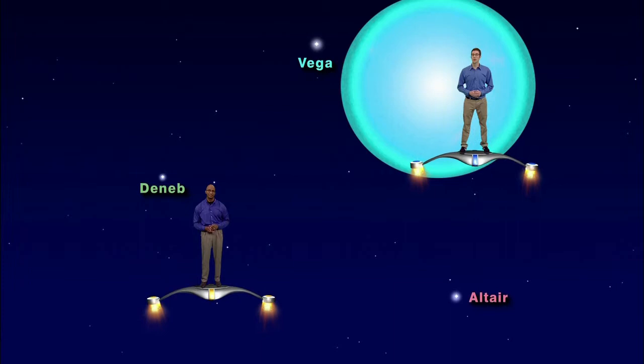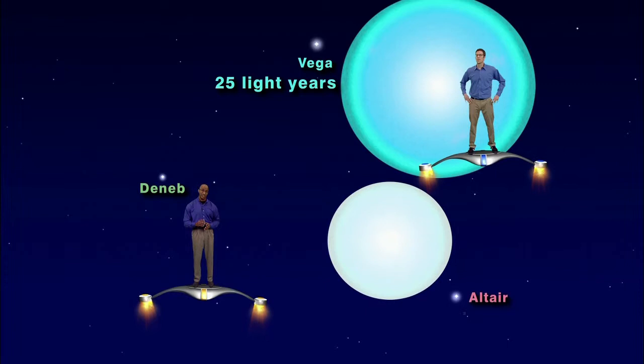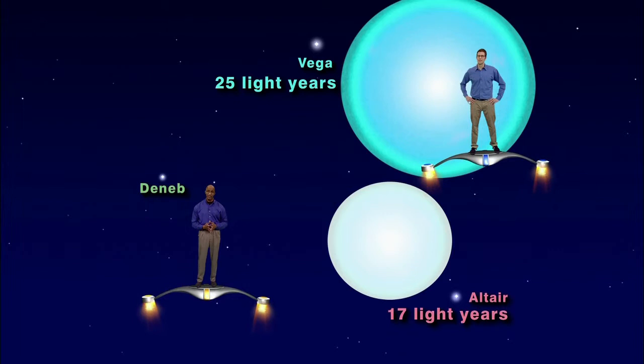The brightest star in the triangle is Vega and it's only 25 light years from Earth, and along with Arcturus, Vega is one of the most luminous stars in our neighborhood. The second brightest star in the summer triangle is Altair and it's only 17 light years from Earth. Of all the stars near us, Altair spins the fastest. At its equator Altair can make one complete rotation in only nine hours — compare that to our Sun which takes 26 days to complete one rotation.